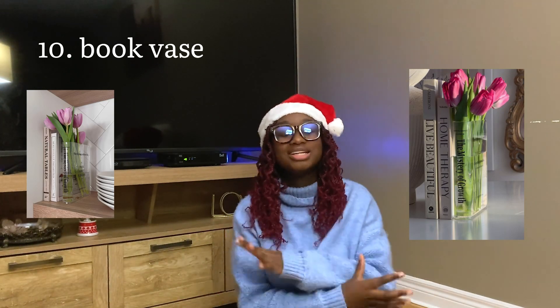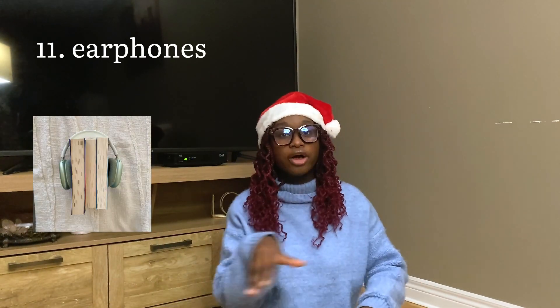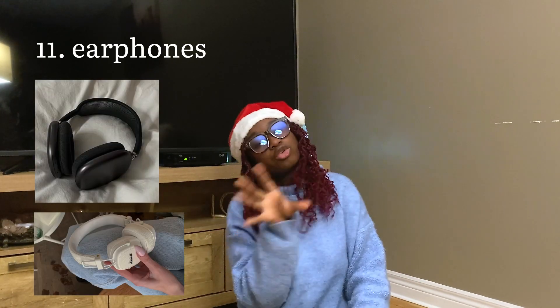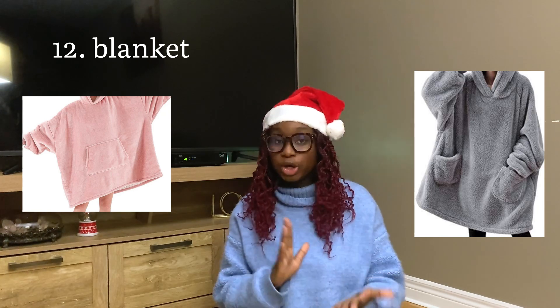A book vase: I've seen this on TikTok and I thought it was the coolest little thing ever — it's so cute, it's like a vase but shaped like a book, for your plants. Earphones: there's a various price range depending on what you want to do, and I feel like they just fit the overall vibe.